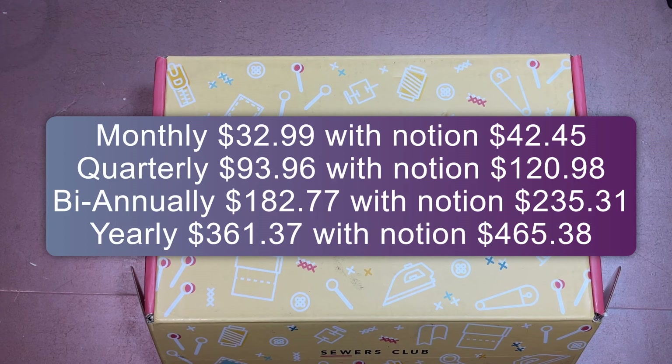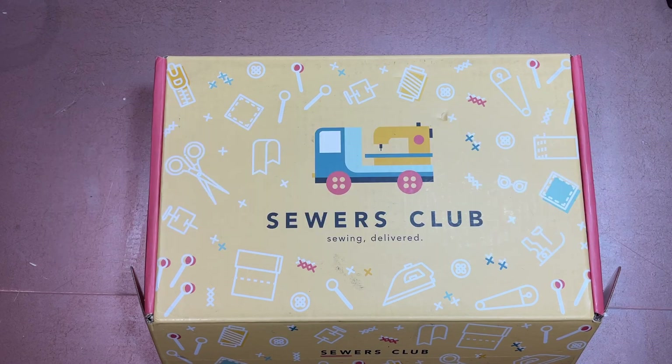For an additional around ten dollars a month, you get an add-on notion. These things are usually designed to help you with the project you're working on, but they're unnecessary to complete it — just a fun little addition. Sometimes I find them useful, sometimes I don't. But because I'm still relatively new to sewing and don't have an extensive stash, I find it very useful to get them.